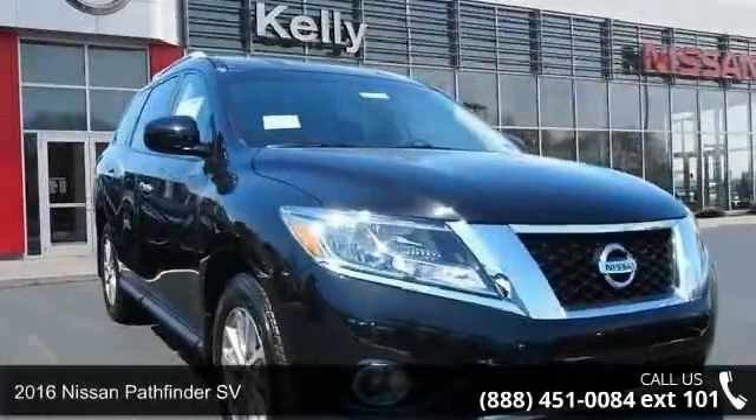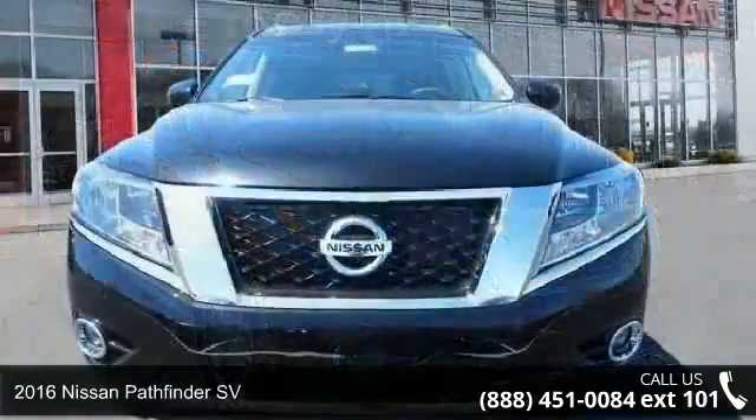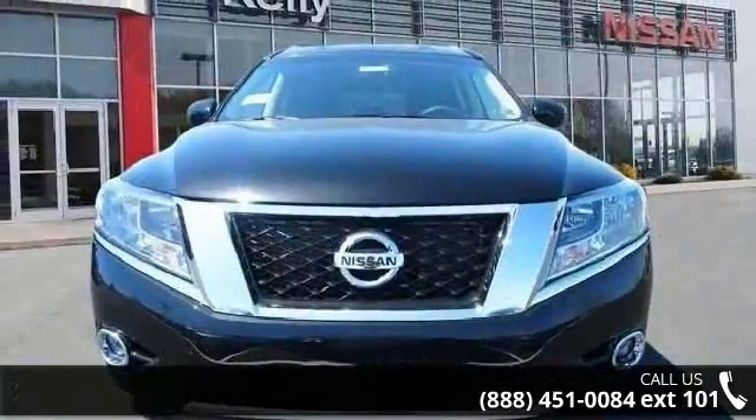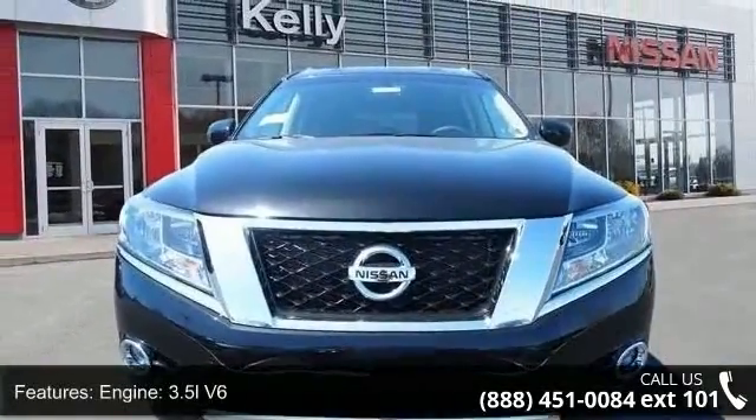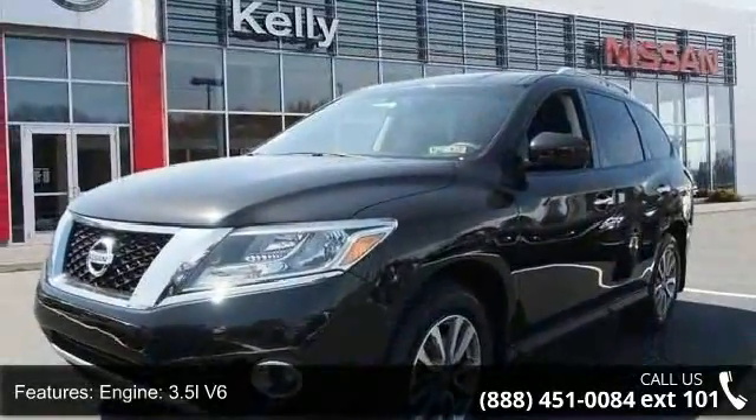Step into the 2016 Nissan Pathfinder SV. If you are looking for a first-rate auto, this one could be yours today. This vehicle comes with a reliable six-cylinder engine connected to a smooth-shifting automatic transmission.